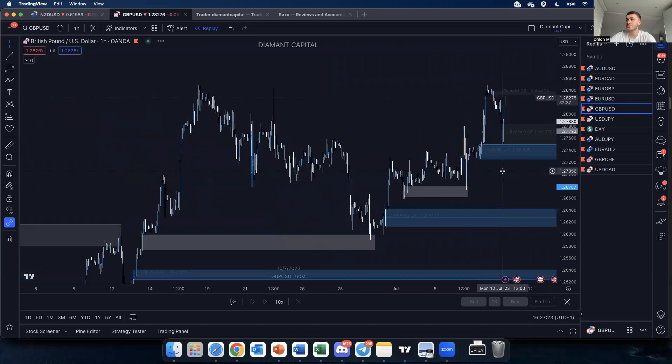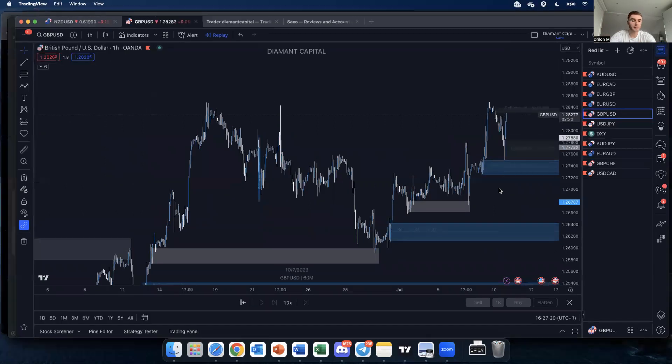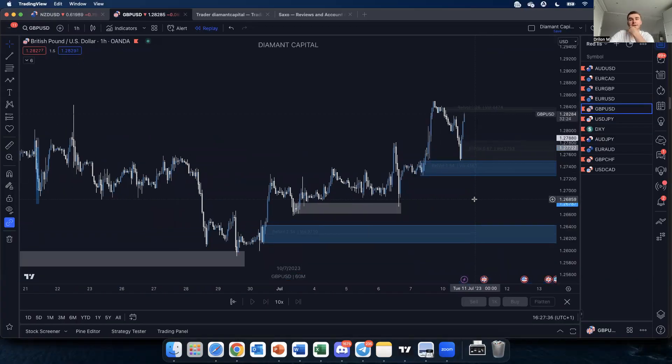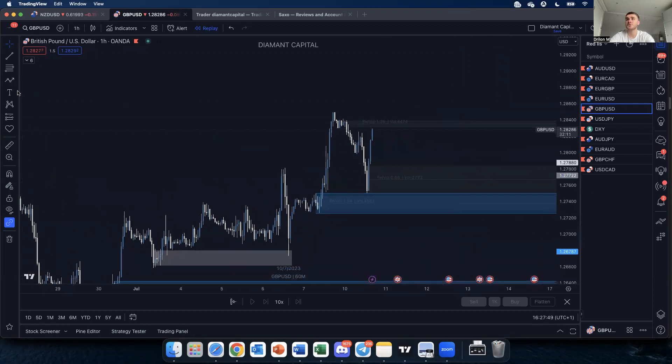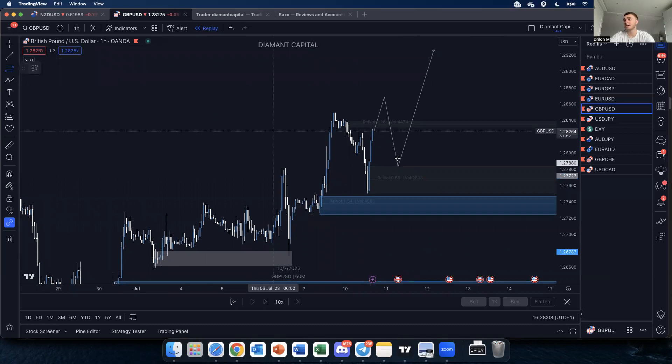For GBP/USD, the move has already happened, so I'm waiting for the elite strategy entry times tomorrow to hopefully get in with the team. If we get a break above this key level, that area becomes valid for me. If we don't get that break, there's this untouched level over here that I'll be watching. I'll leave it there for now.